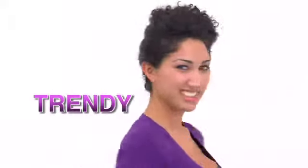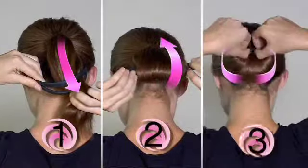Whirlastyle's simple three-step process can transform your hair from tired to trendy in a snap. Just slip, roll, and clip. It's so simple, anyone can use it.